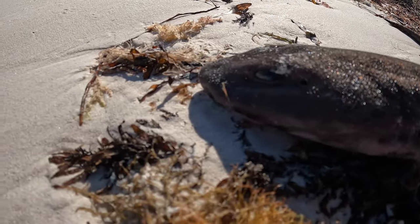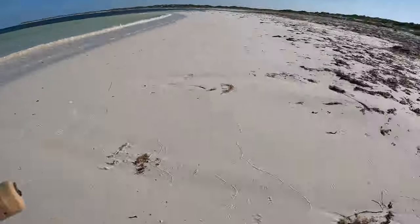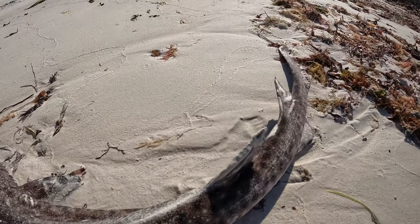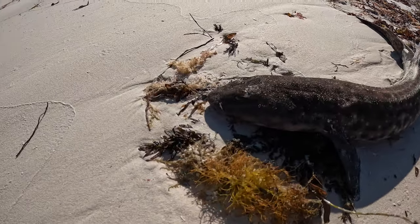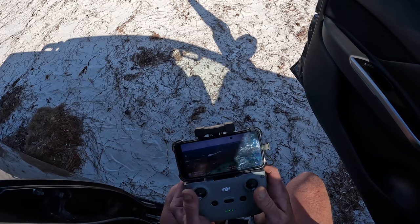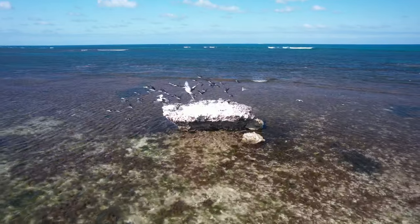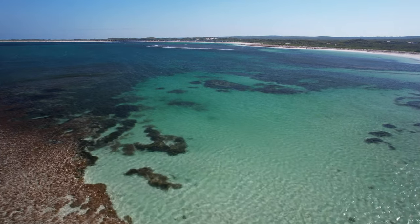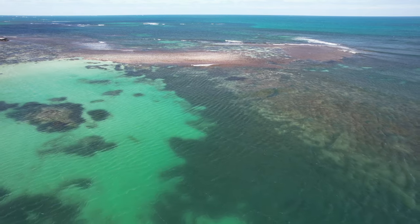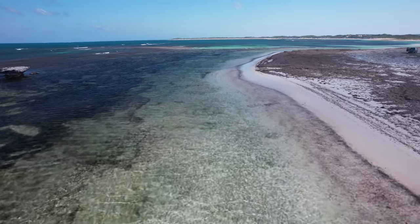Have a look at this guy — I'm pretty sure you call him a leopard shark, a little leopard shark. Looks like some fisherman's caught him and dragged him up on the beach and just left him here to die. Pretty cool little animal that probably should have ended up back in the water. I've got the drone up at the moment having a bit of a look around — I'll roll you some of that footage.